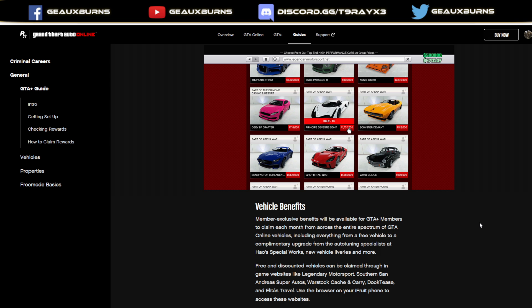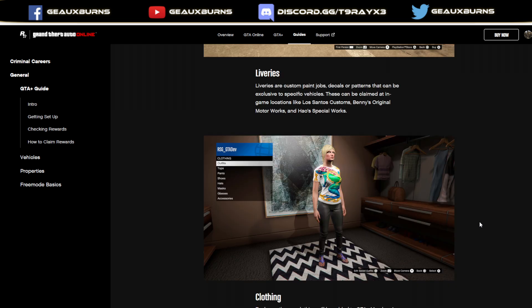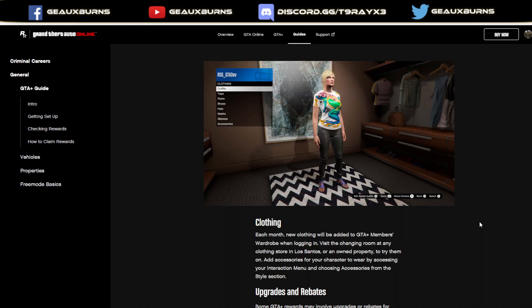Rockstar also tries to compel you to take advantage of the liveries that come with GTA Plus, exclusive for GTA Plus members. Liveries are custom paint jobs, decals, and patterns that can be exclusive to specific vehicles. These can be claimed in-game at locations like Los Santos Customs, Benny's MotorWorks, or HowSpecialWorks. And there were some clothing items that looked kind of disgusting that were also exclusive — like this frog shirt this chick's wearing. Isn't it worth $6 a month for this awful looking frog shirt?